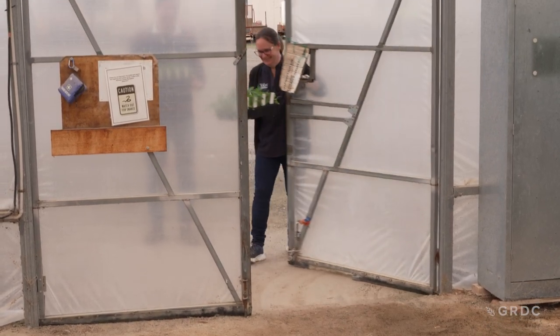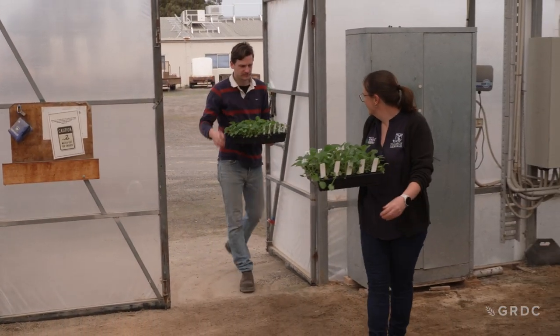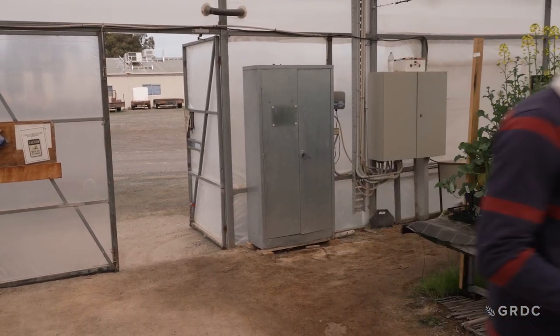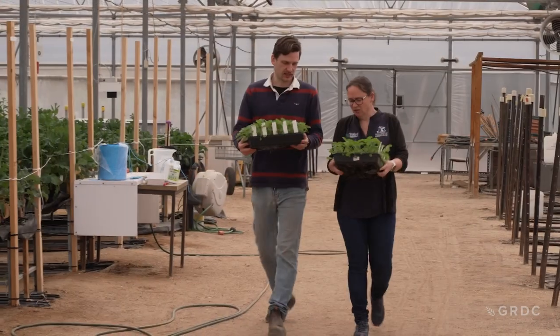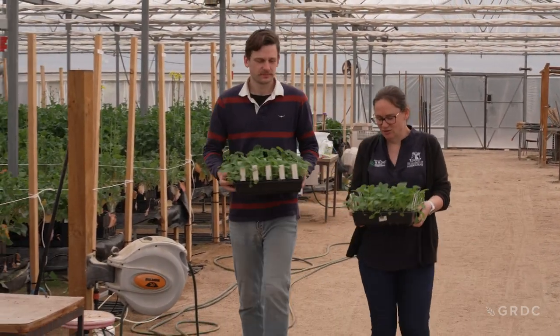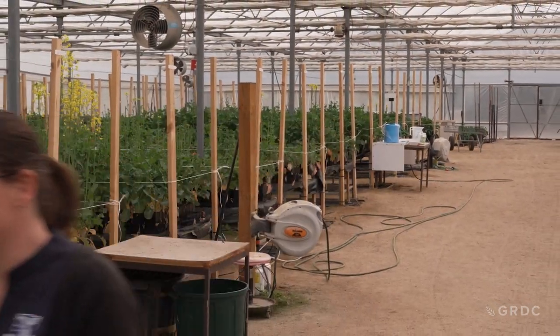Fungicides have become an integral part of controlling blackleg disease of canola, and with that comes the risk of fungicide resistance. It's really important that we keep on top of that and know what's going on out there in the field so we can give growers advice. Blackleg disease is probably the most important disease of canola and can cause significant yield losses, and the use of fungicides is a really important way of minimising those yield losses and controlling disease.